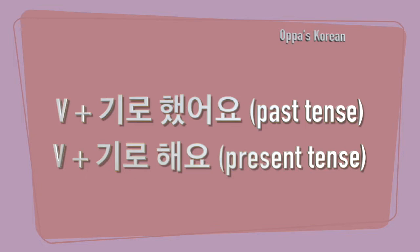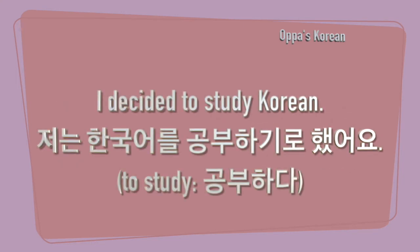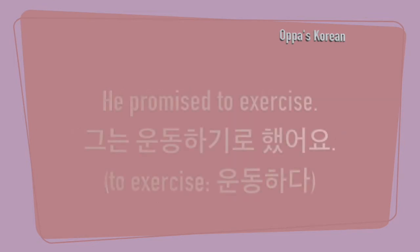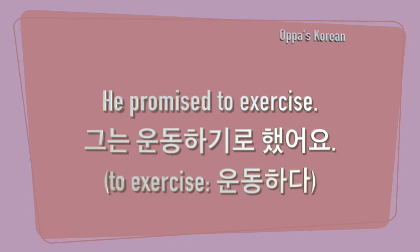Let me show you how to use it in actual sentences. For example: 'I decided to study Korean' — 저는 한국어를 공부하기로 했어요. 'I decided to go to Korea' — 저는 한국에 가기로 했어요. 'He promised to exercise' — 그는 운동하기로 했어요.